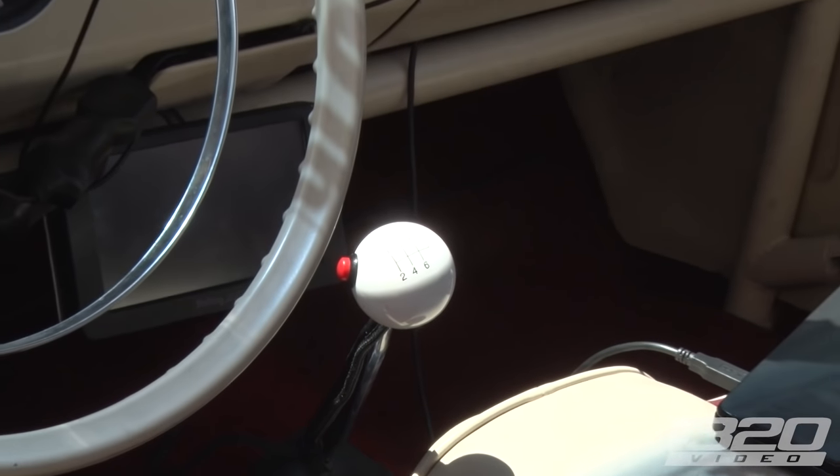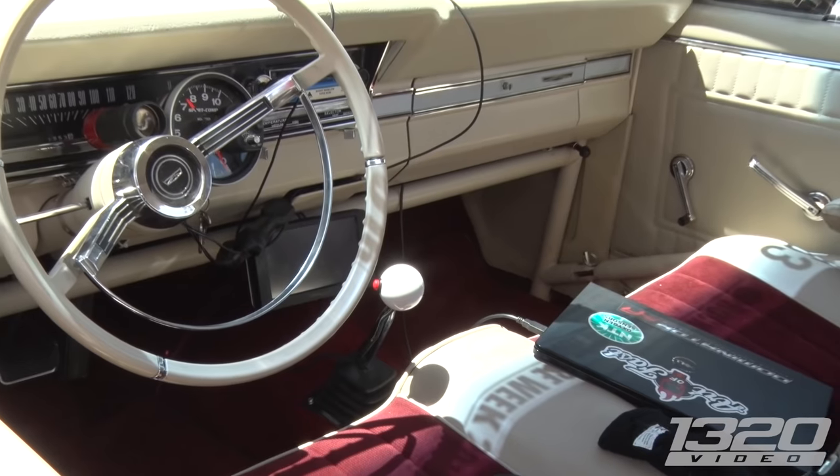That sixth gear is nice. Oh yeah, we've got like 18 to 20 miles per hour drop per gear. Oh my God. It's retarded. It's just stupid.